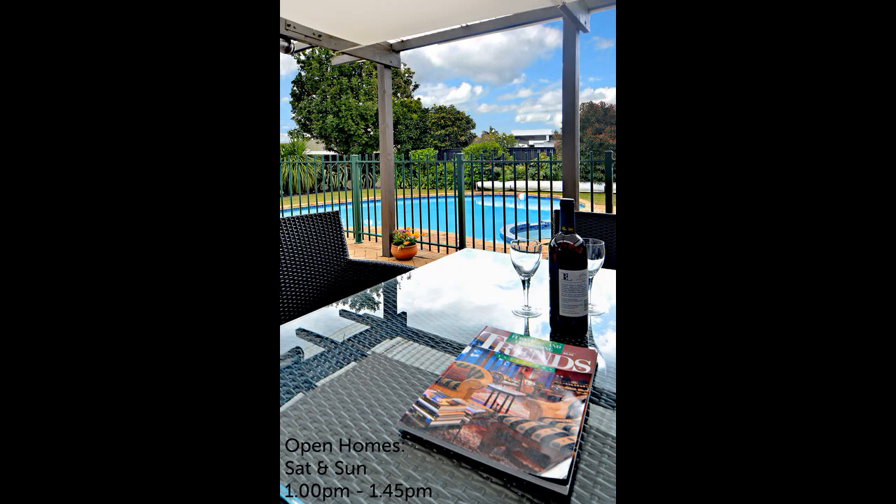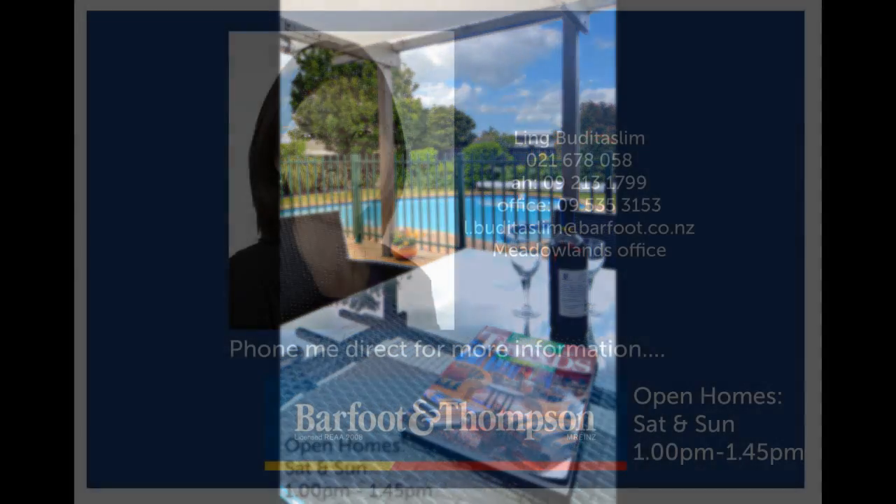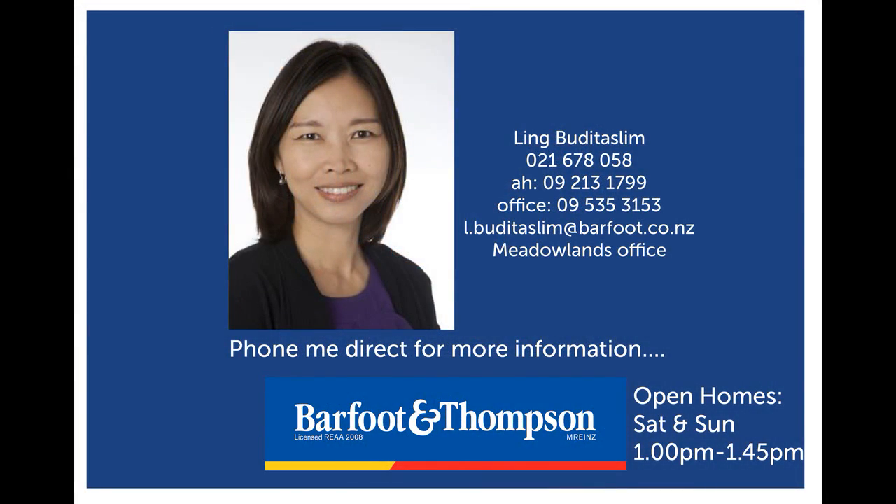This stunning home has been meticulously maintained and has much to offer. For more information, please visit the open home on Saturday and Sunday 1:00 p.m. to 1:45 p.m., or make an appointment for a private viewing. Thanks for watching.